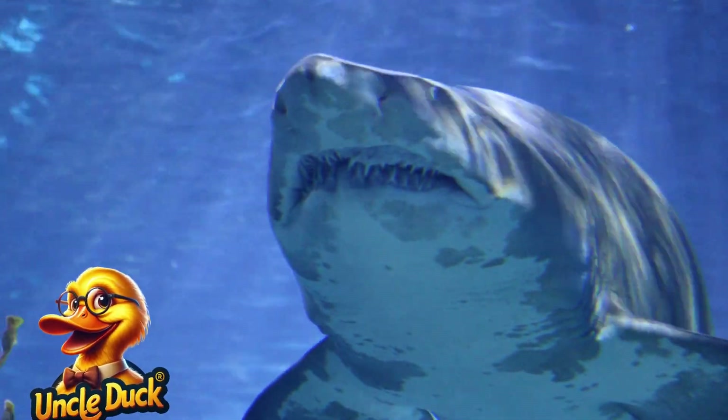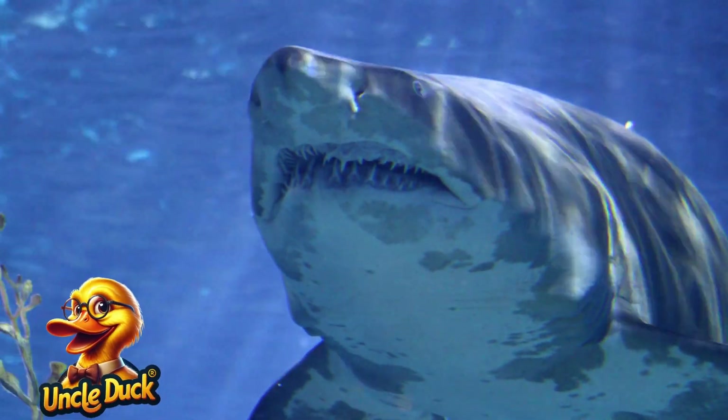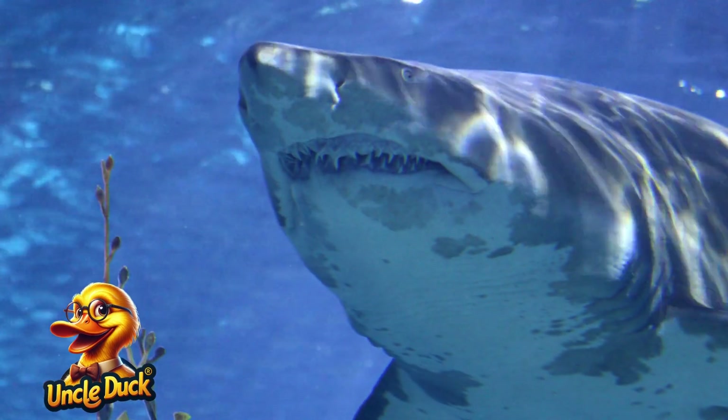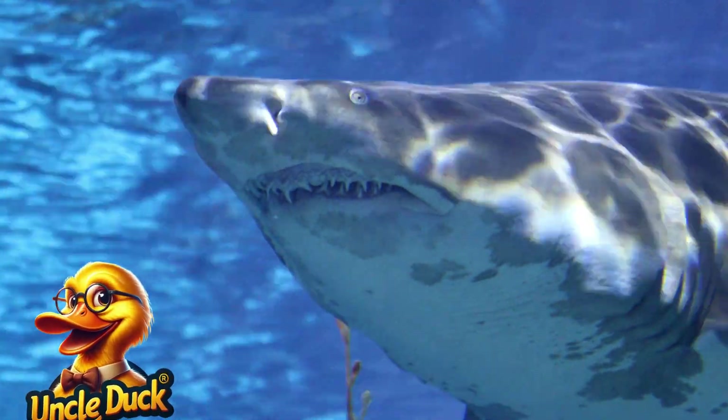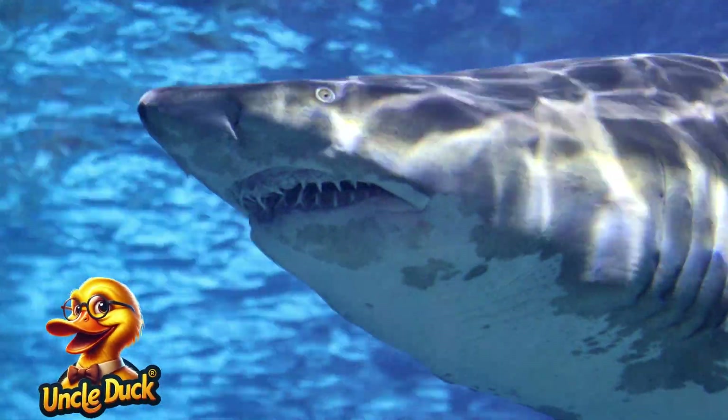The great white shark is one of the ocean's most powerful predators. These sharks can swim fast and are excellent hunters. But don't be scared — sharks help keep the ocean balanced by eating weak or sick fish.